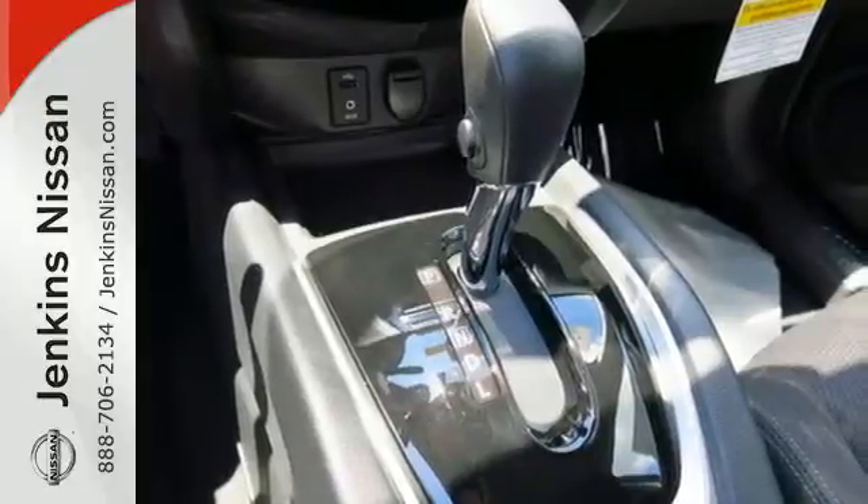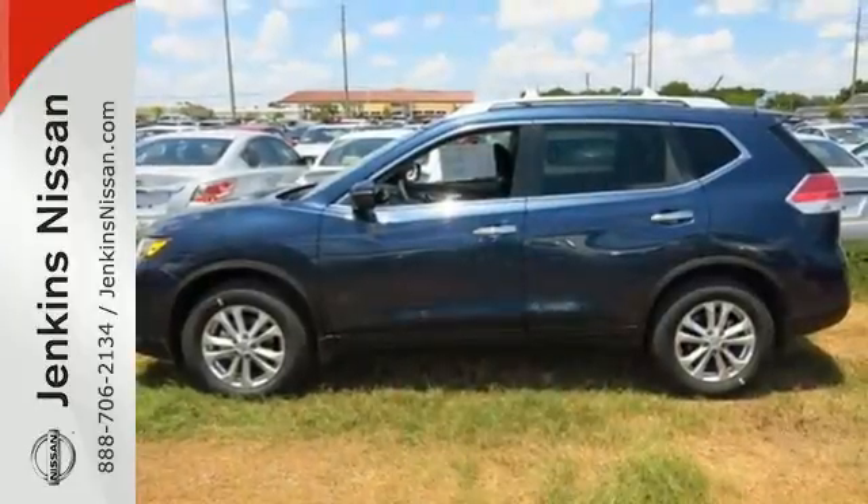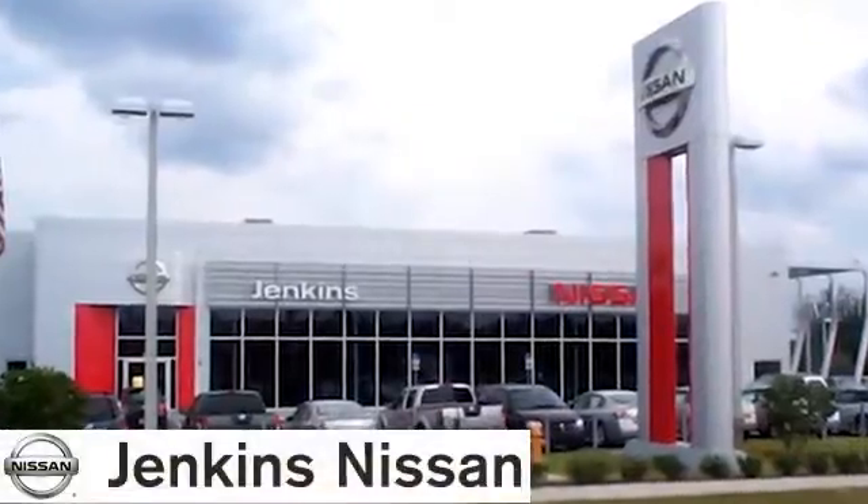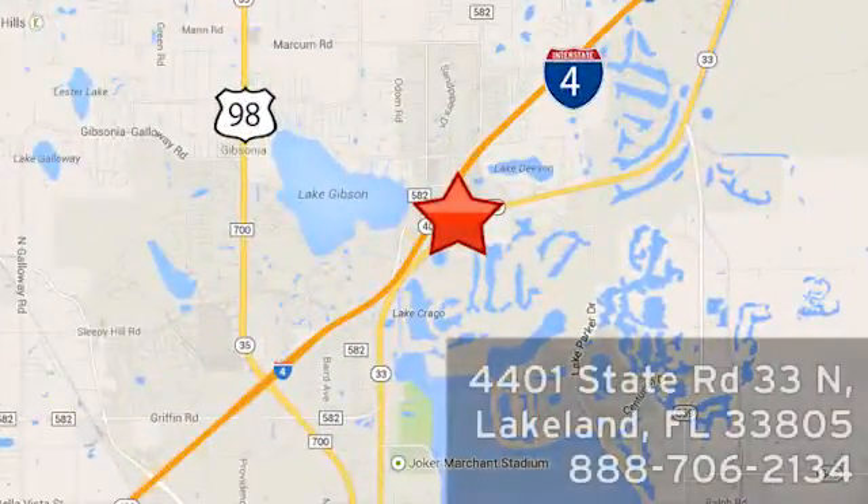Take your drive to new heights. Come test drive this 2015 Nissan Rogue at Jenkins Nissan. Honesty is our policy. We're conveniently located at 4401 State Route 33 North in Lakeland, Florida. We'll see you there.